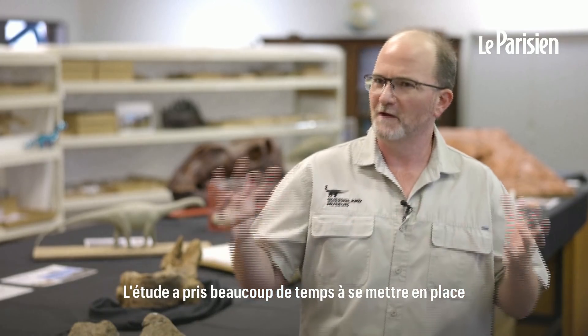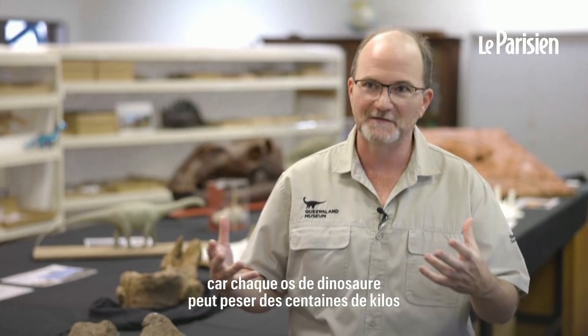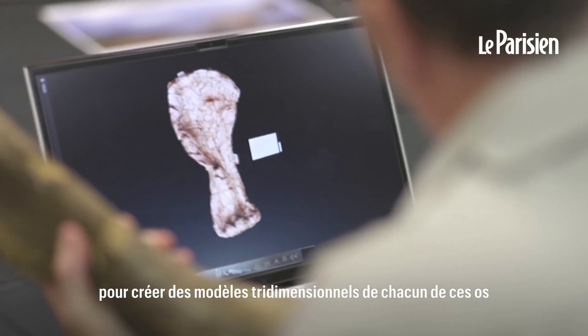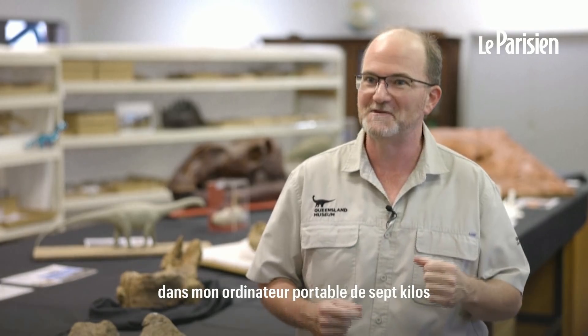The study took a long time to come together because each dinosaur bone can weigh hundreds of kilos. We used digital scanning technology to create three-dimensional models of each of these bones, so I could take thousands of kilos of dinosaur bones in my seven-kilo laptop and use those to compare them against all of the other dinosaur bones in Queensland.